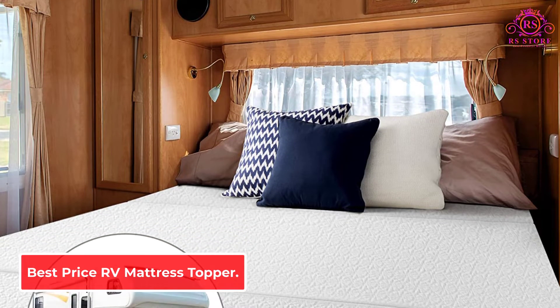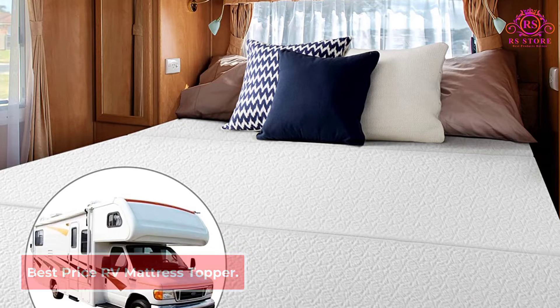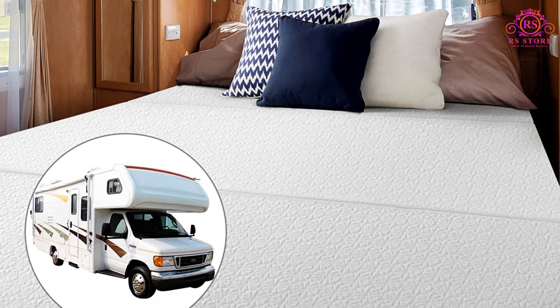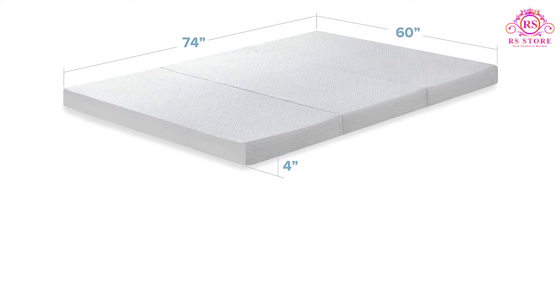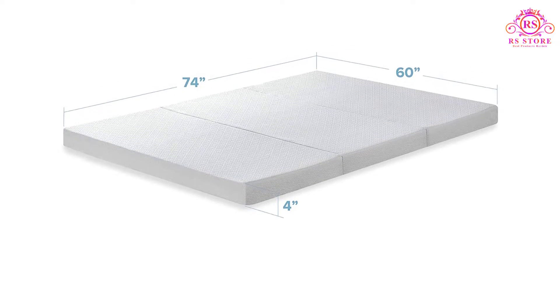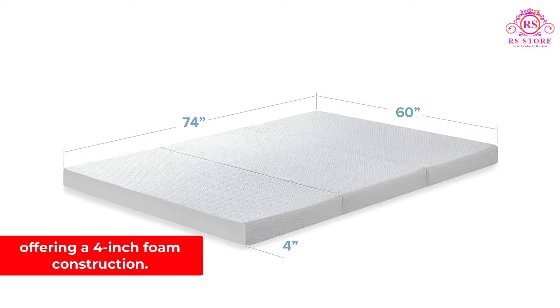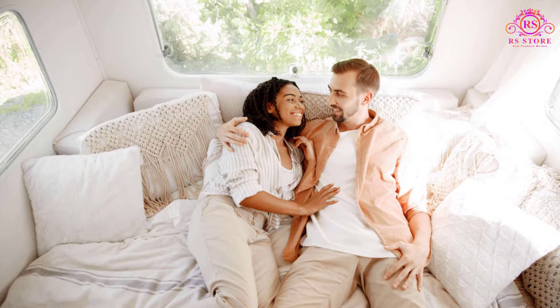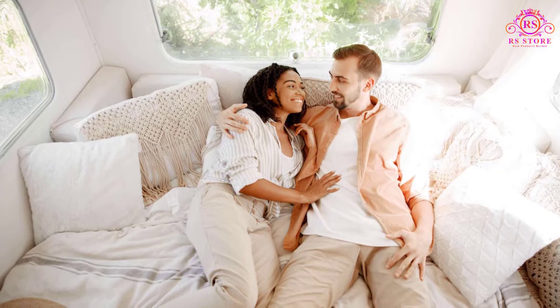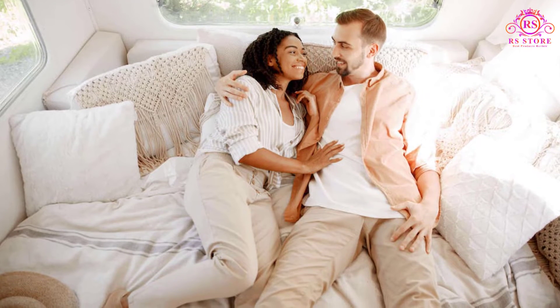Number 3: Best Price RV Mattress Topper. Small RV owners might not have enough room for a full-size mattress in their rig. This is where products such as Best Price Mattress's Memory Foam RV Mattress Topper become a game-changer. It'll help deal with this issue by offering a 4-inch foam construction, which will ensure the product isn't too tall for smaller sleeping quarters such as an RV bunk, while still providing enough comfort and support through the night.